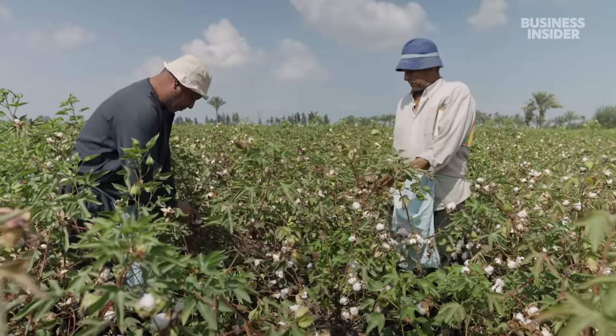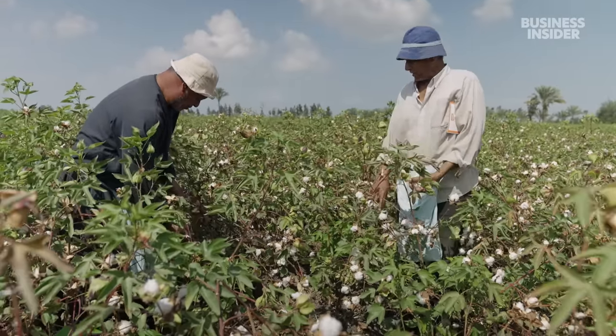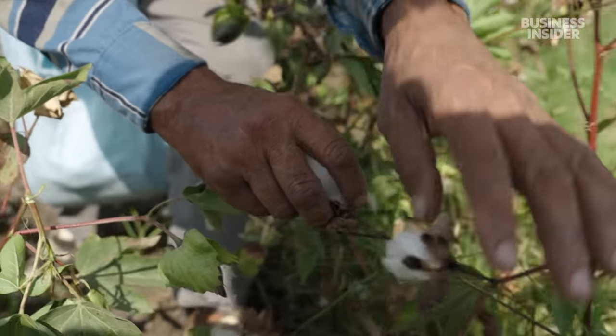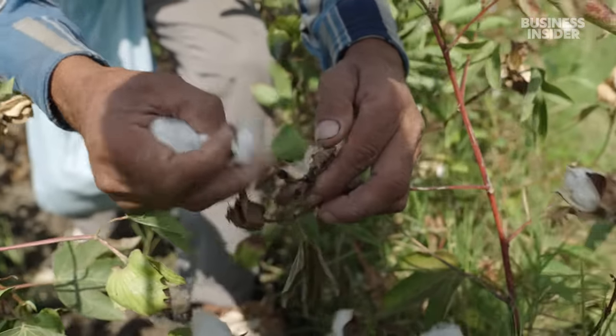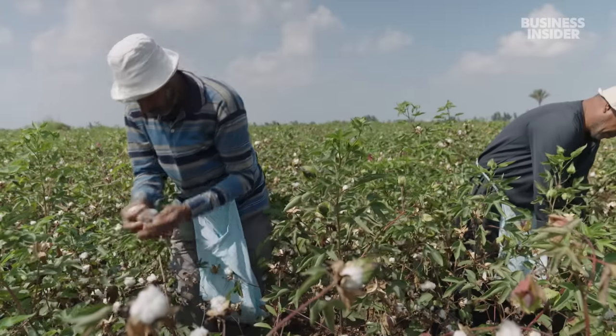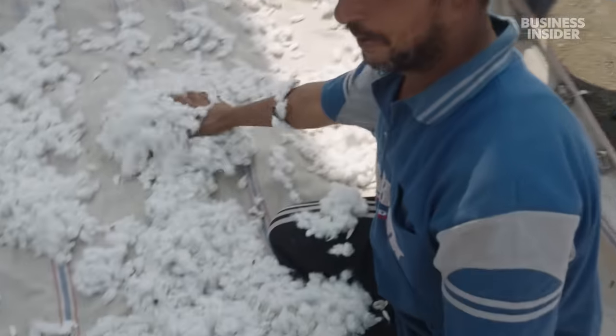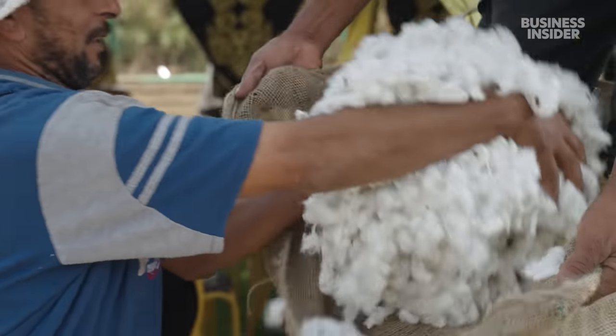In Egypt, workers pick the highest quality cotton by hand. It's slower than harvesting by machine, but the Cotton Egypt Association says hand-picking keeps the fibres intact. Pickers harvest 15 to 20 kilos per day.